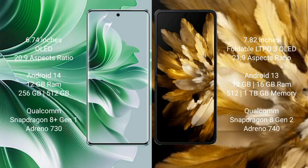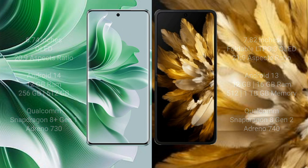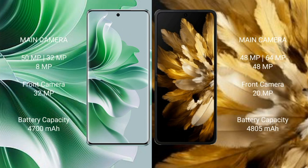OPPO Find N3 comes with 12GB/16GB RAM and 512GB/1TB internal storage, with Snapdragon 8GB processor and Adreno 740. OPPO Reno 11 Pro features a triple camera setup: 50 megapixel plus 32 megapixel plus 8 megapixel, and a front camera of 32 megapixel.